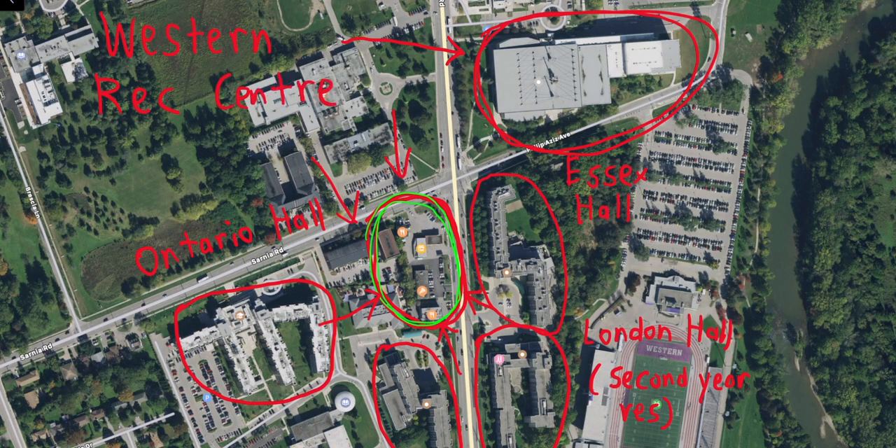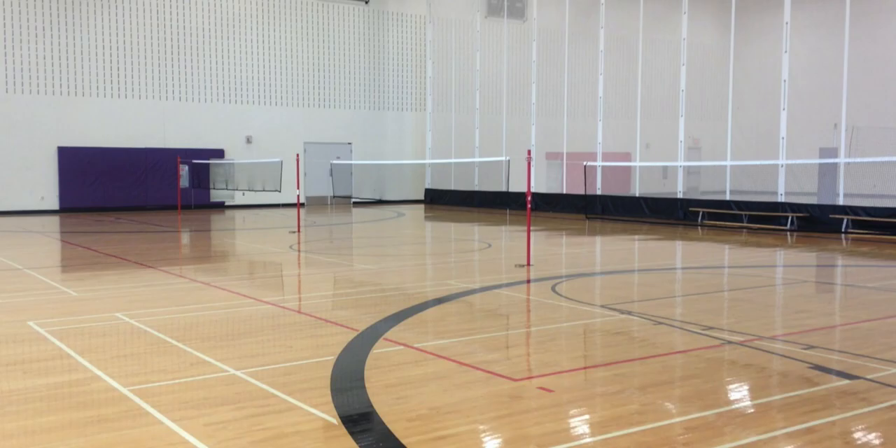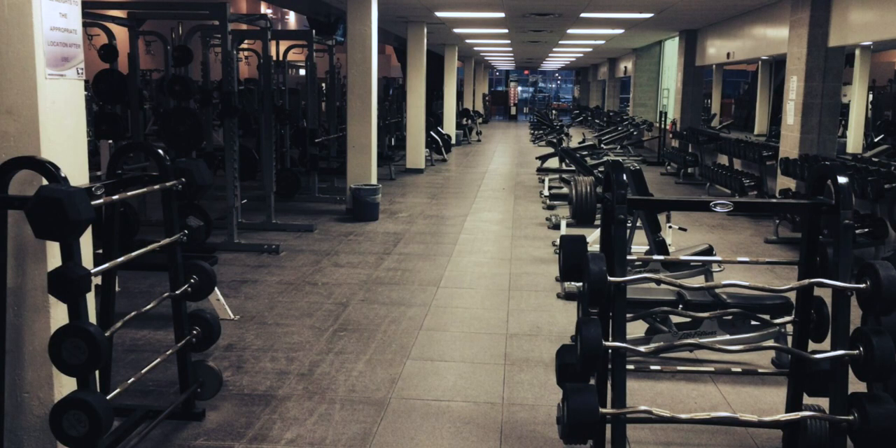All of the residences do have gyms. However, none of the gyms have any squat racks. But the Western Recreation Center is a facility designed for working out — there's a hockey arena, a basketball court, a swimming pool, and the gym is actually really nice and has a squat rack. So if working out is a really big part of your life, definitely keep this into consideration.